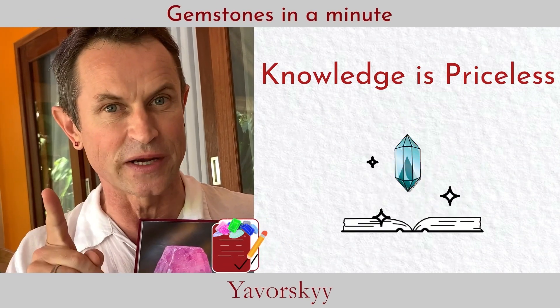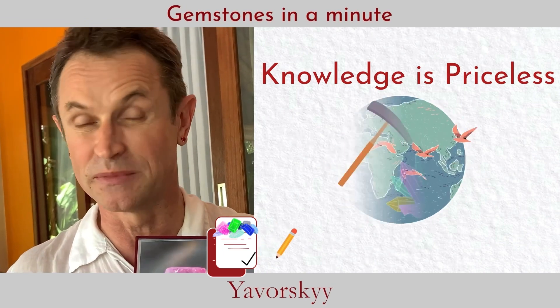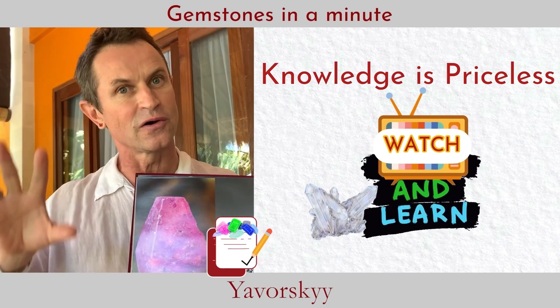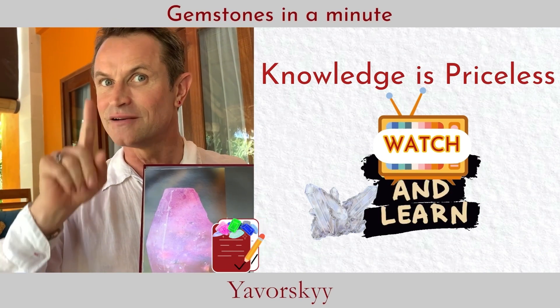Precious corundum is one of the most complicated subjects in gemology and the gem trade. On the market, prices, chemical composition, origin, and treatments are super complicated. Today we were just talking about the basic things on corundum, and we will leave the more detailed topics for next time.